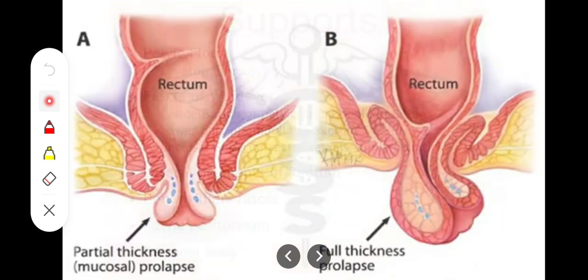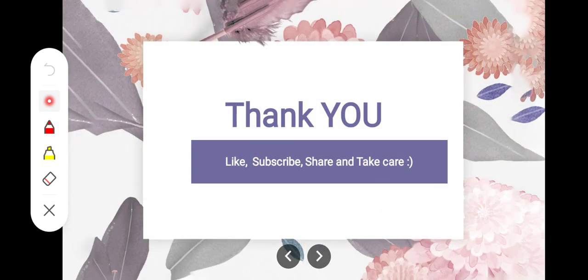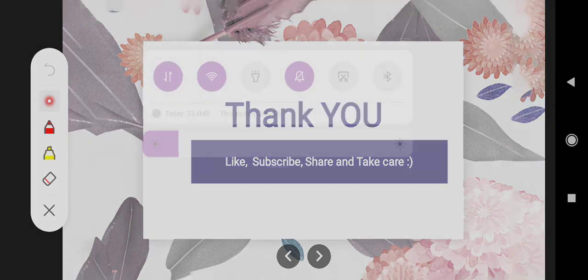If these supports become loose, weak, or lax by any means, there will be partial or complete prolapse of the rectum through the anal canal. A partial prolapse involving only the mucosa is called mucosal prolapse, while prolapse of the whole rectum including its musculature is called complete prolapse or procidentia. Procidentia results from extreme weakness of these supports. That was all about the supports of the rectum — thank you so much, Allah Hafiz.